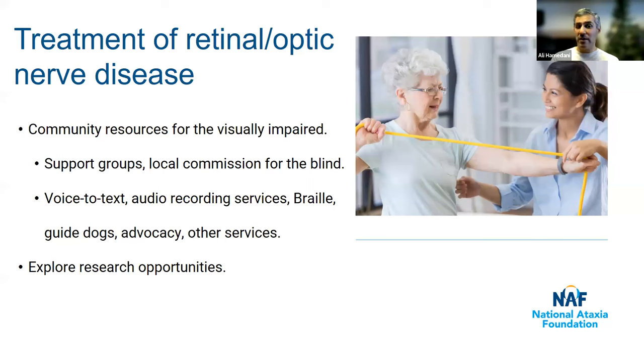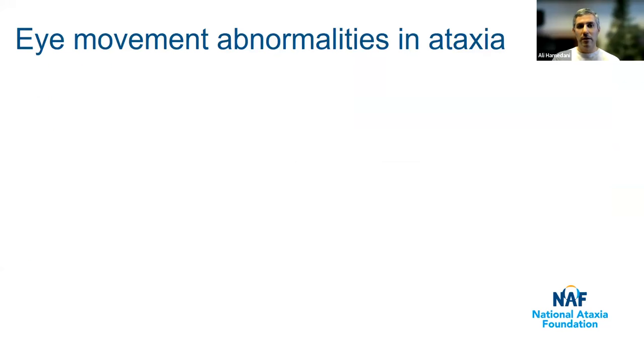There is some interest in developing things like gene therapy specifically for the retina and optic nerve in people with these genetic conditions, so that's something to keep an eye out for. Eye movement abnormalities are much more common in ataxia and can affect anyone with any type of ataxia — not specific to a particular genetic cause. There are three main ones: nystagmus, double vision, and difficulty reading.